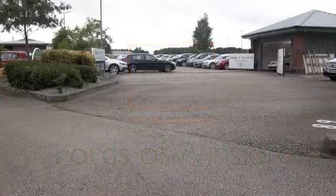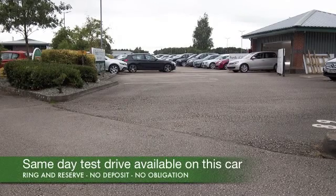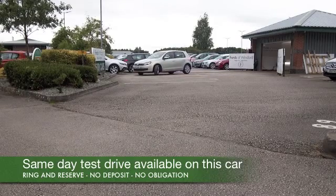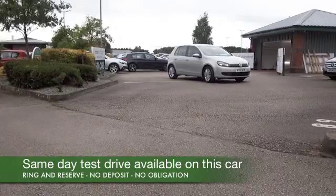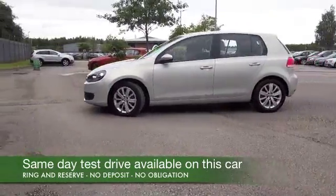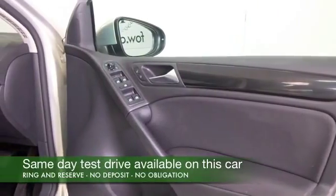Here we have a Golf, a 1.6 TDI. This has an automatic gearbox, so a great choice if you want a nice easy ride and certainly one that's going to be economical. This returns about 60 to the gallon combined, so that's not bad. Registered 2012, with low mileage as well — about 26,000 on the clock.